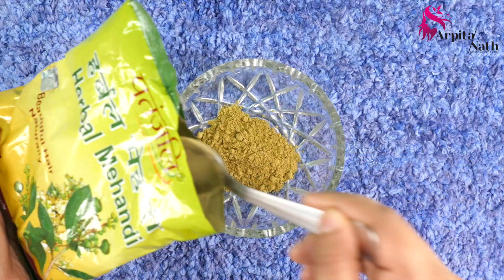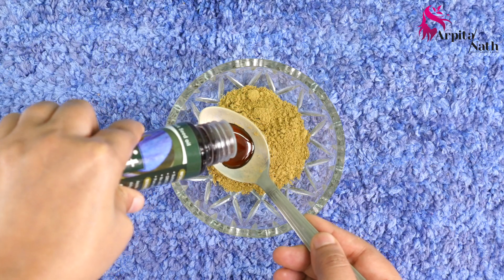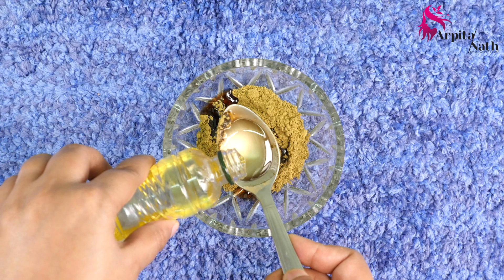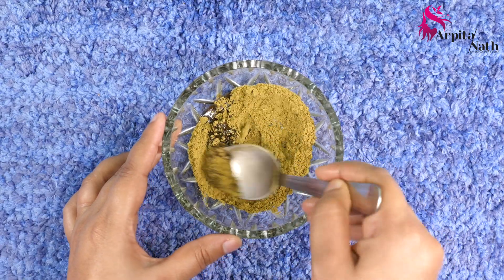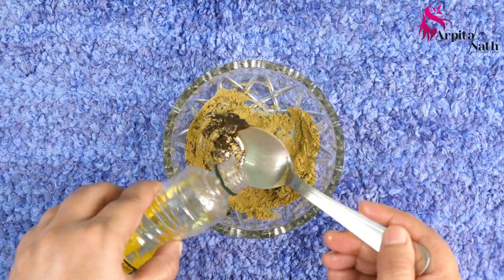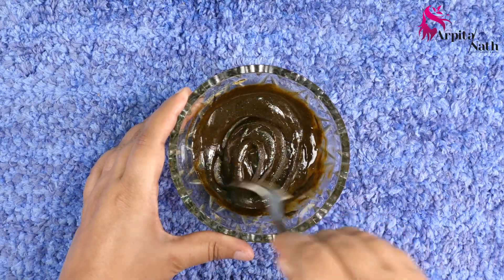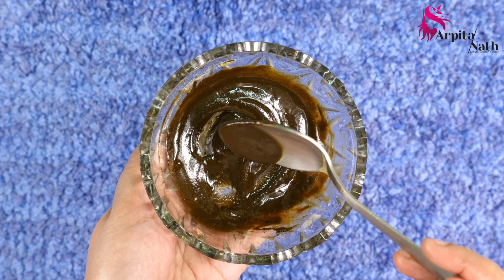Add two tablespoons of henna powder into a clean bowl. Into this, add one tablespoon of kalonji or black seed oil, and lastly add olive oil to make a smooth paste. Mix all these ingredients thoroughly to make a smooth and lump-free mixture. The consistency of your mask should be like this.